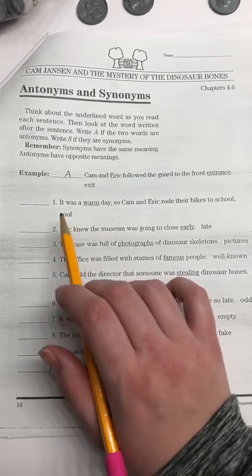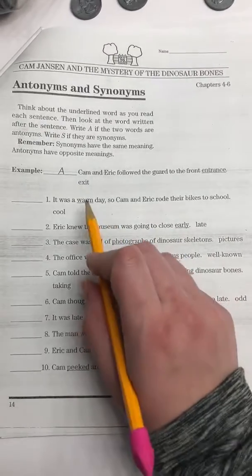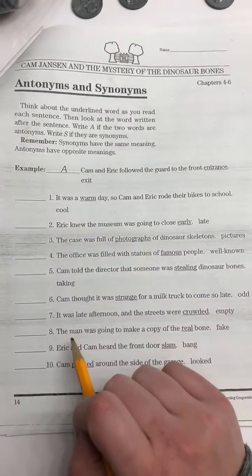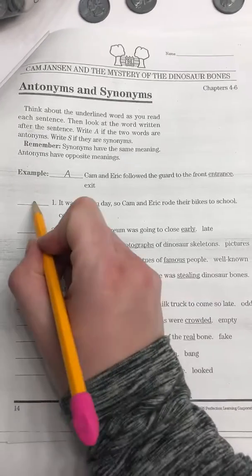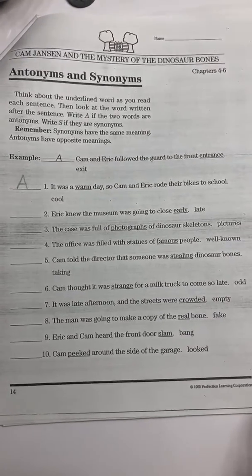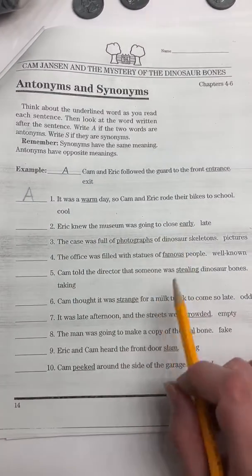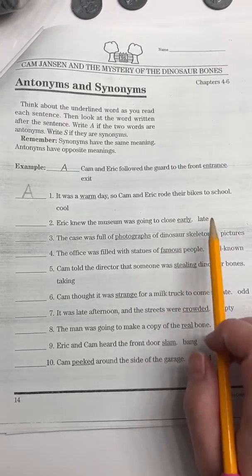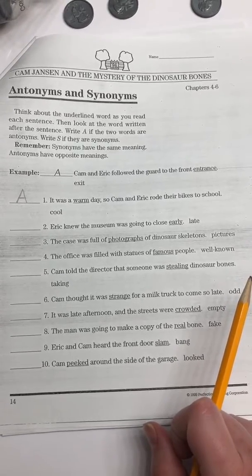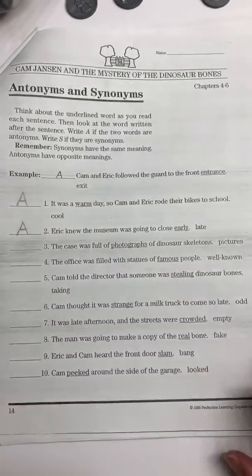Number one: It was a warm day, so Cam and Eric rode their bikes to school. We're comparing warm to cool. Warm and cool are opposites, which means they are antonyms, so I'm going to write an A. Number two: Eric knew the museum was going to close early. The underlined word is early; we're comparing it to late. Early and late are opposites, so they are antonyms — I'm going to write an A for antonyms.